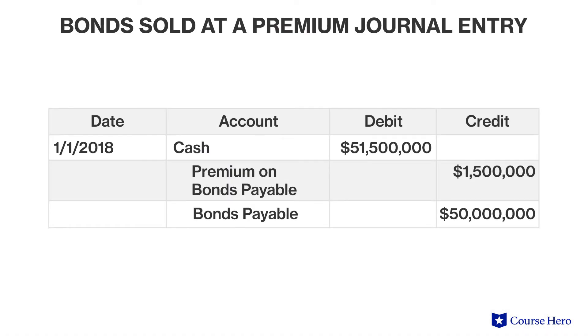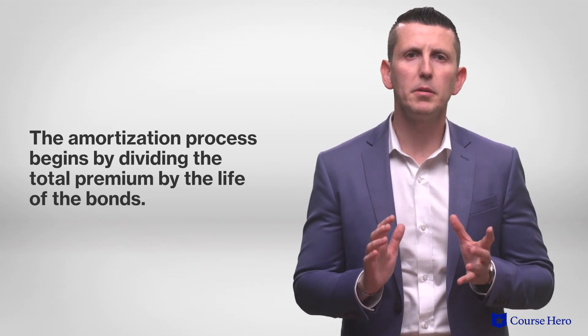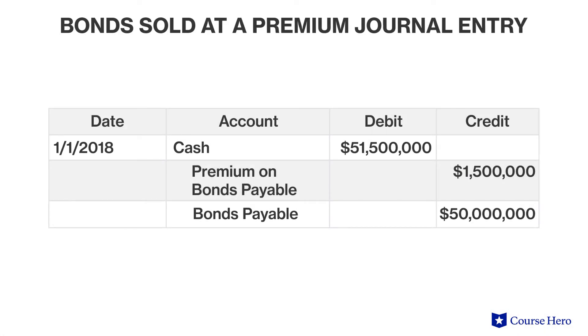Suppose the bonds were issued on January 1st. On January 1st, Blue would recognize receipt of $51,500,000 in cash, along with the bond payable liability of $50 million. The credit shortage of $1,500,000 is the premium on bonds payable. As part of the recognition of the bond premium over time, the amortization process begins by dividing the total premium by the life of the bonds. Therefore, the $1,500,000 would be amortized equally over 30 years and twice a year, a total of 60 periods.